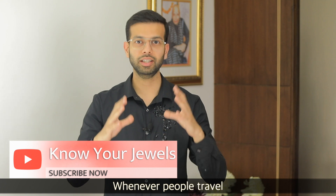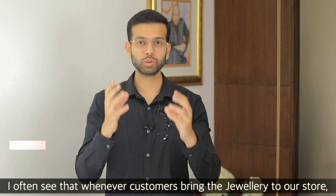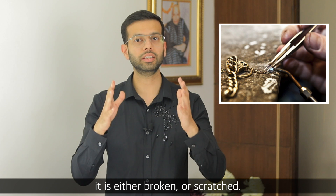When people travel or keep jewelry in their home, they keep it very wrong. I always see jewelry customers bring in pieces that are broken, scratched, and in very wrong condition.